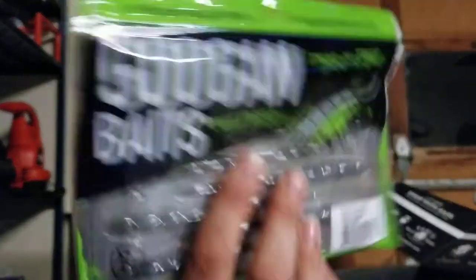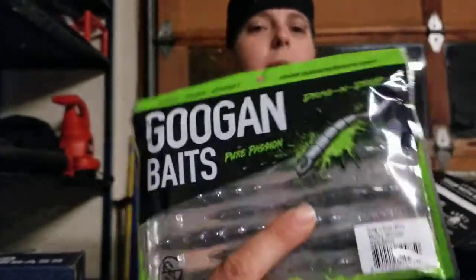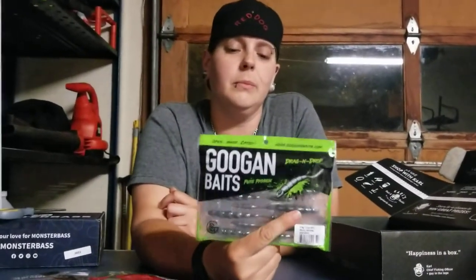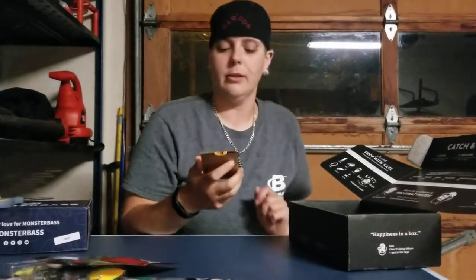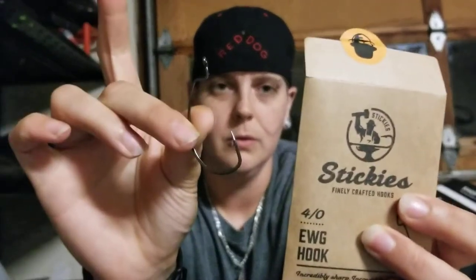Everybody knows this name — Googan Baits. If you don't, I guess you were born yesterday. I've tried some Googan Baits in the past and have not been disappointed. I'm pretty excited to try these. I have no obligations — I truly think these guys are great. I like the color — white on the bottom, silver on the top. You just have to figure out the right time of day to use that coloration. And some more worm hooks — size four. That's actually my go-to size, so I'm not disappointed at all.